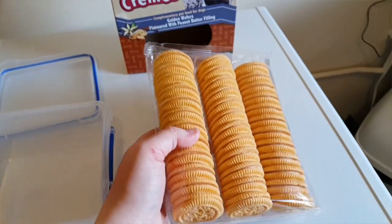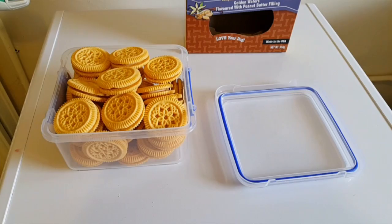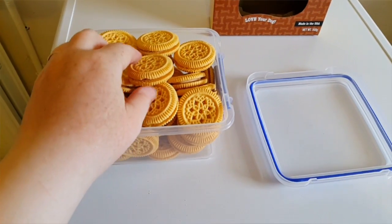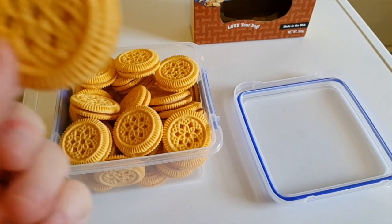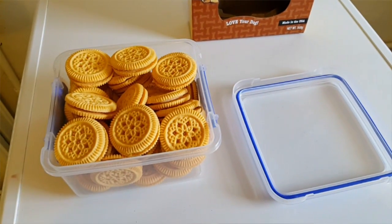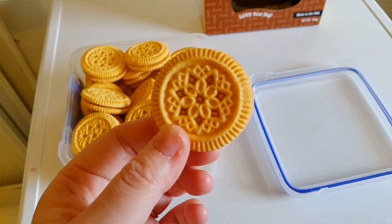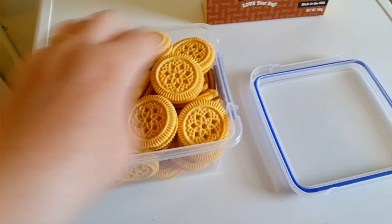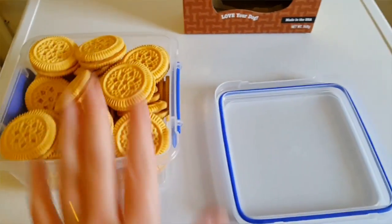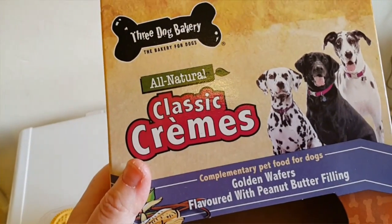Oh my god - I wish you had smell-o-vision! They smell just like a peanut butter Oreo. I'm so tempted to eat one myself. Sorry about that guys, I get carried away!